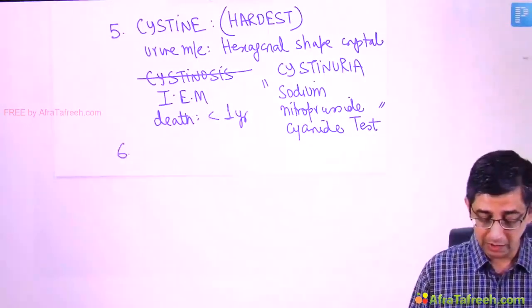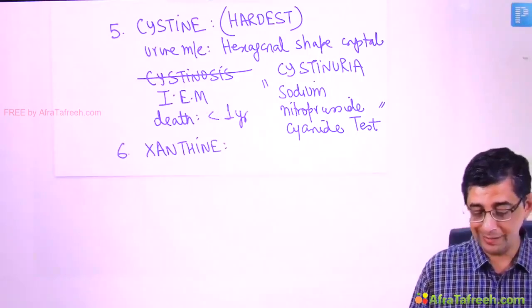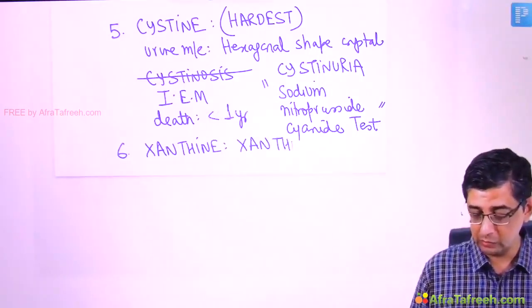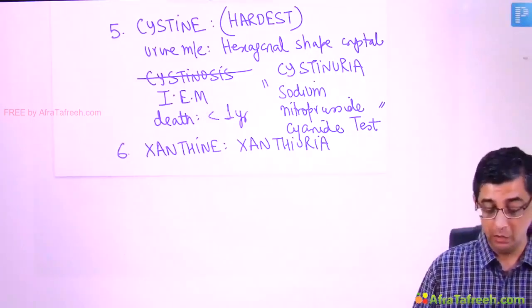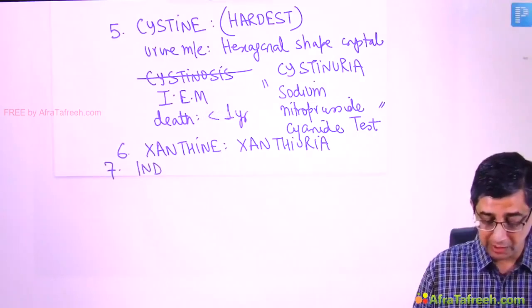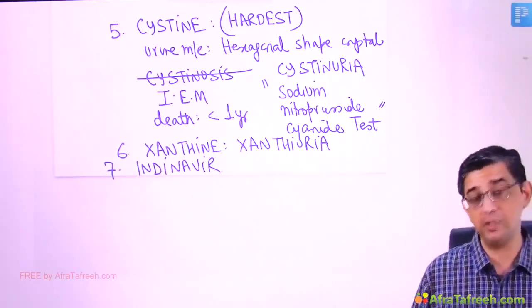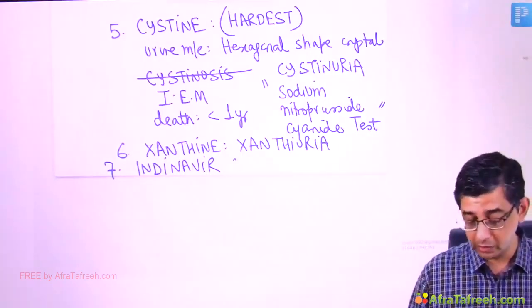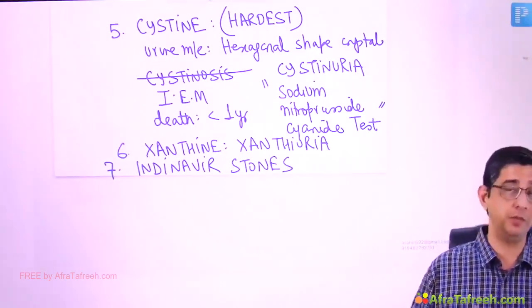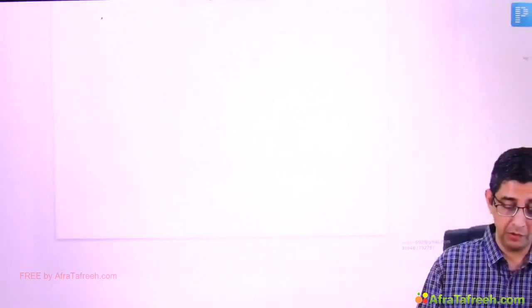Xanthine stones are seen with xanthinuria. If a person has had a xanthine stone once, they can develop it again — so you need to know what drug to give for prevention. Lastly, indinavir stones are seen in patients on protease inhibitors.